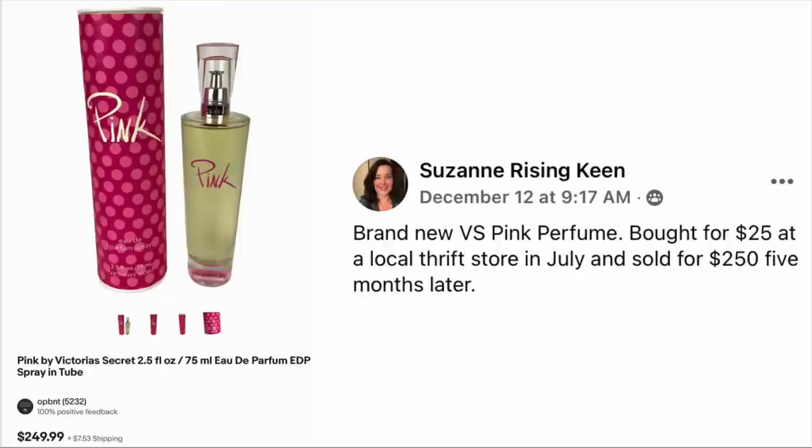Suzanne Keen found brand new Victoria's Secret Pink perfume, bought for $25 at a local thrift store in July and sold for $250 five months later. It is new and sealed. $25, sold for $250.